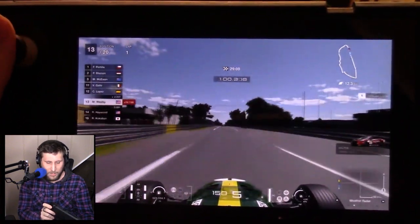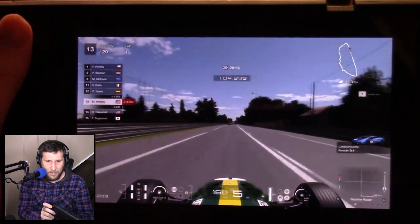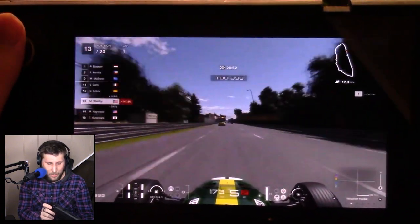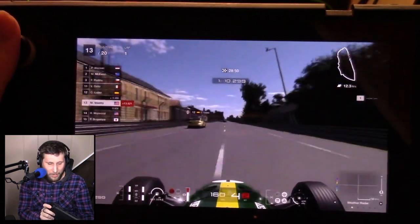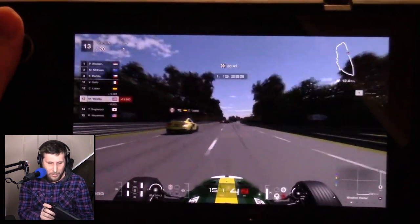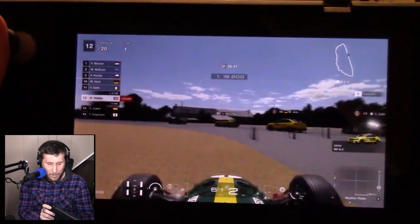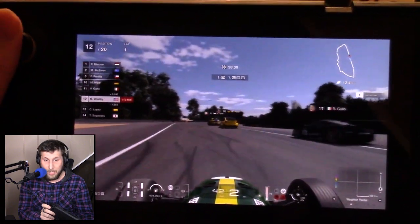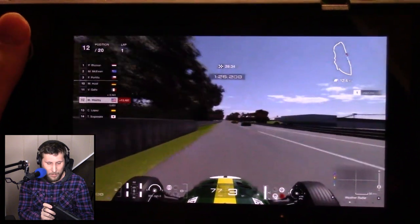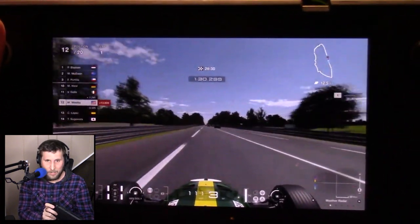Being able to play Gran Turismo 7 with a full 60 frames a second — holy crap, I was blown away. But it took an absolute ton of work trying to get the settings dialed in. So if you have a Steam Deck and a PlayStation 5 or even a PlayStation 4 and you want to play Gran Turismo on the Steam Deck, this is amazing. It really is game-changing.